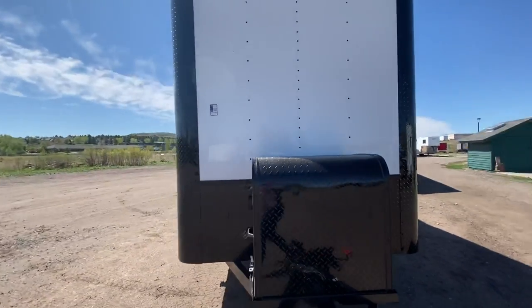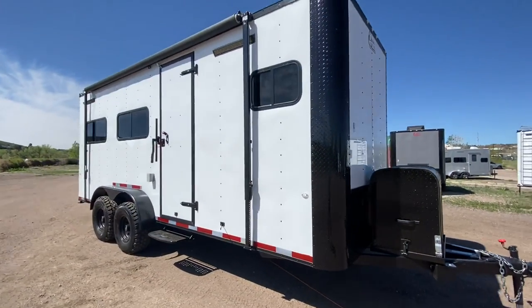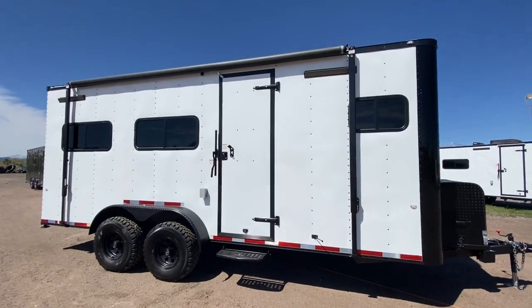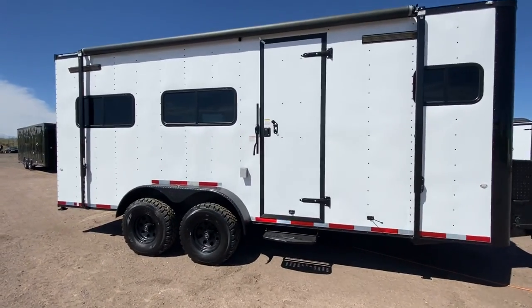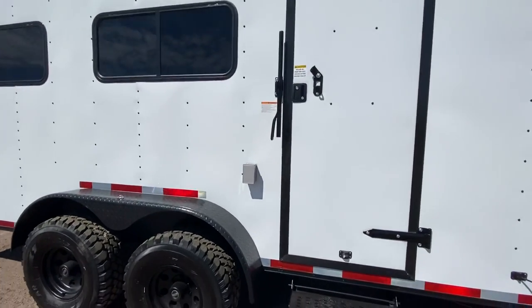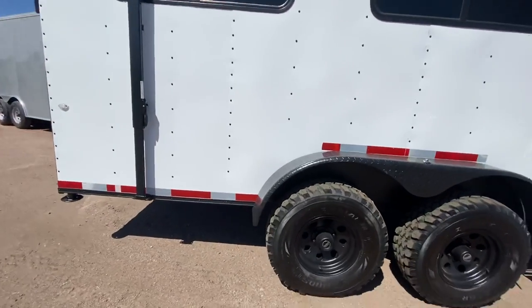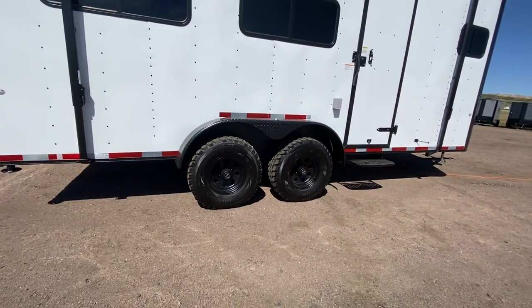This one does have heavier axles — 5200-pound torsion axles — so you're going to have a really solid, sturdy trailer with that upgraded axle package. We do have the RV lock and cam bar off the side door, so you have double lock protection there, plus an exterior GFI outlet.